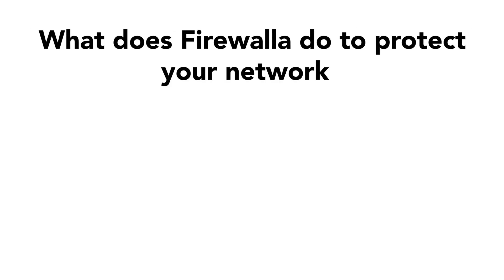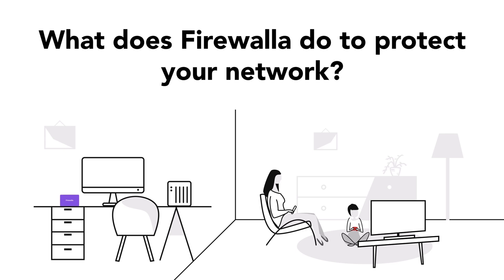On top of the policies you set for your network, your box works in the background to continuously shield you from malicious entities. Firewalla leverages network flow insights, your control policies, and our unique cloud-based behavioral analytics engine to keep your network safe.